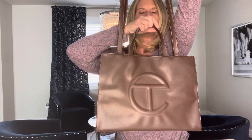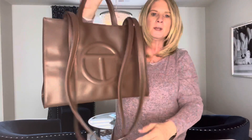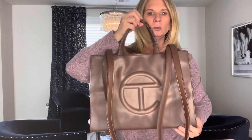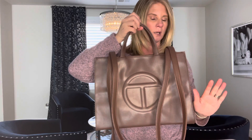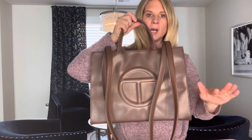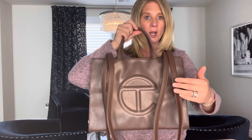So it's Telfar Clemens. Now the theory behind these bags is that you can only get them on his website — I believe that, though I'm not sure, don't quote me on that. But I do know that he opens up the ordering for a specific color on a specific date and time.